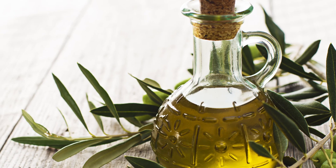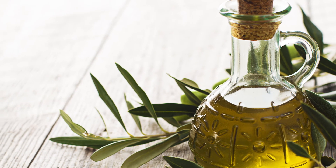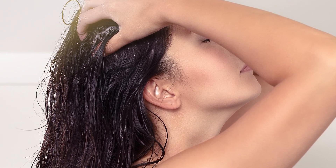Olive oil with coconut oil is another oil. Mix these two oils in a ratio of 2 to 1. Massage your hair and scalp gently with your finger pads for a few minutes and then leave it on for some time.